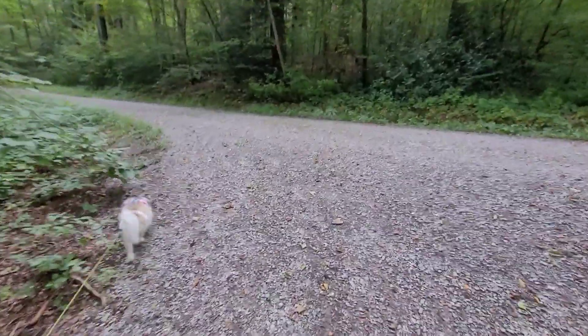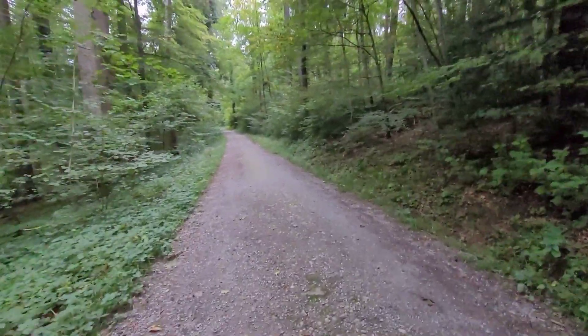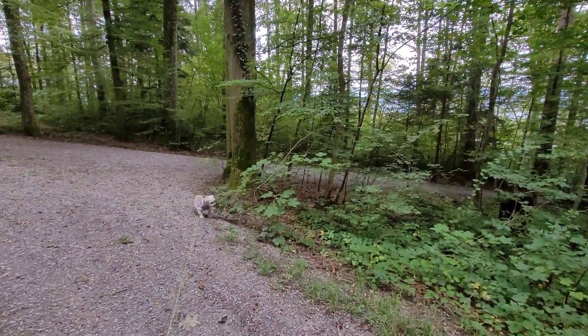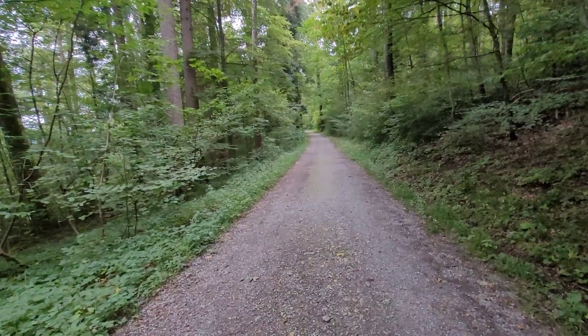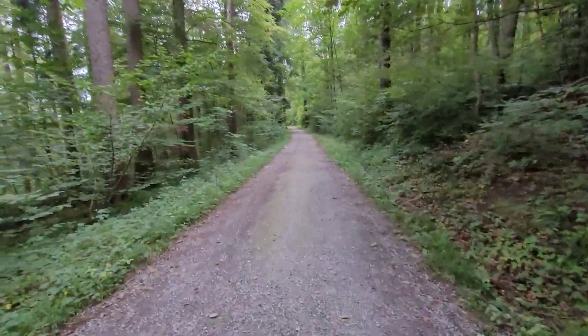That was a bit of a climb there. Up some more — this right here. Now we have a little bit of a downslope here. Pixie's still sniffing. Whenever you go down, you have to go back up, and whenever you go up, you have to come back down.